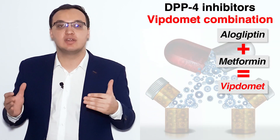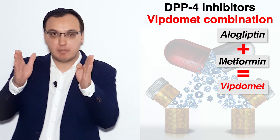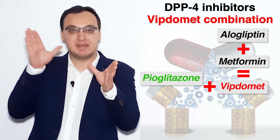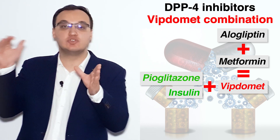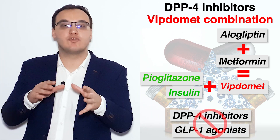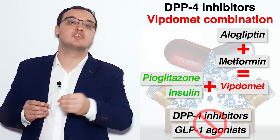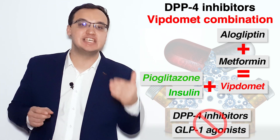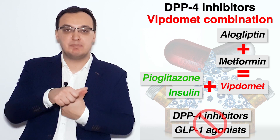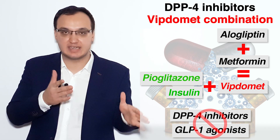Which medications can we combine with Viptomet? Viptomet, as we said, is alogliptin and metformin, which can also be combined with pioglitazone or, for example, insulin. Don't give it with another DPP-4 inhibitor, since alogliptin is already a DPP-4 inhibitor. Also, please don't add a GLP-1 agonist together, because there is no additive effect — DPP-4 should not be combined with GLP-1.